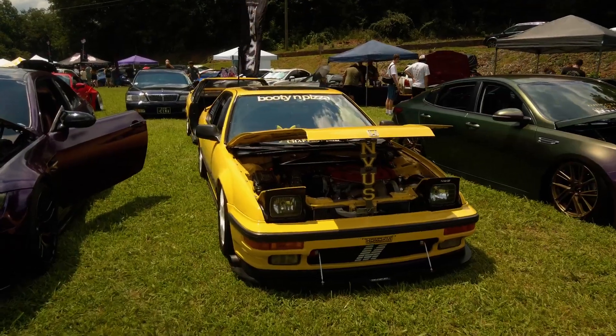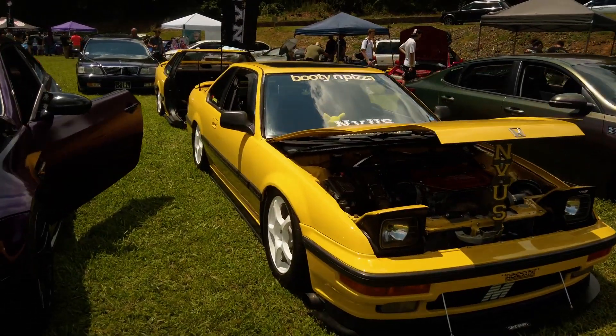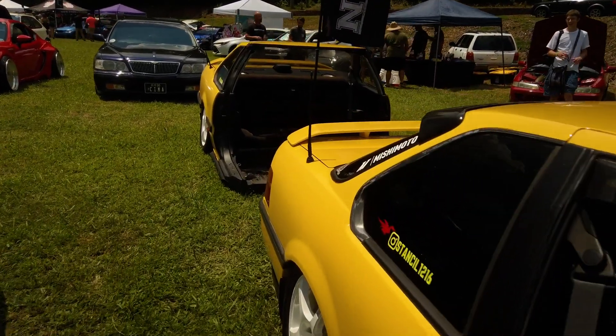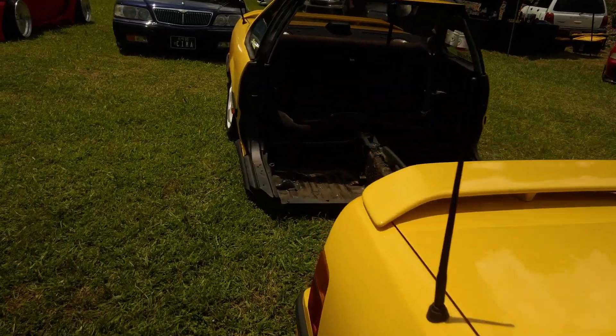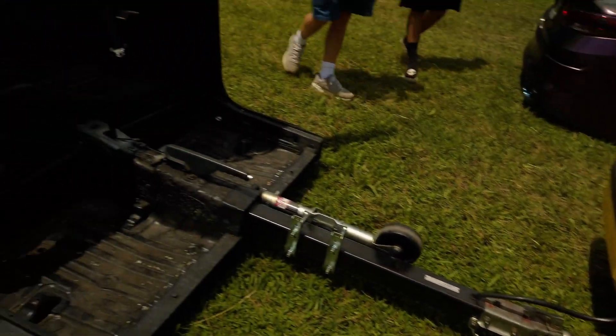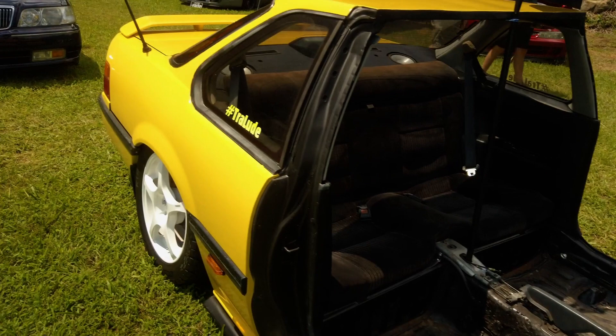This yellow Honda Prelude is someone's crazy science project. When you go to the back, it's as if they took the back half of another Prelude, cut it off, and attached it to this car trailer-style. Good luck to whoever sits back there.